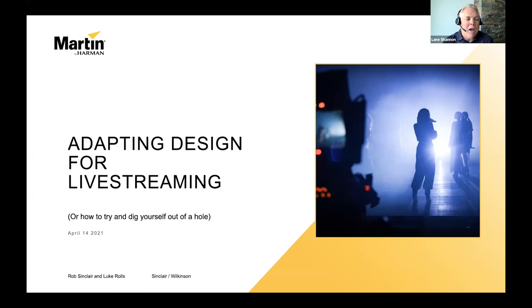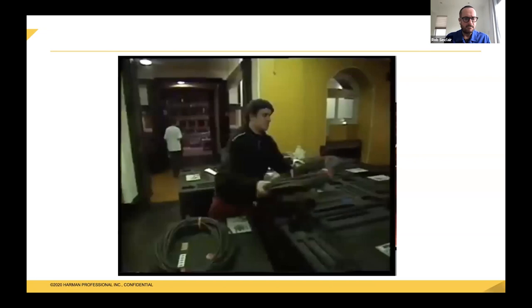I'd like to pass it to our presenters: Rob Sinclair and Luke Rolls. Thank you, Lane. My name is Rob Sinclair, I've been a lighting designer for a very long time. In the 90s we didn't really have cameras as much as we do now. This is a screen grab of me moving some cable around the Royal Albert Hall in about 1994, from a British TV show called Challenge Annika that probably none of you ever saw.